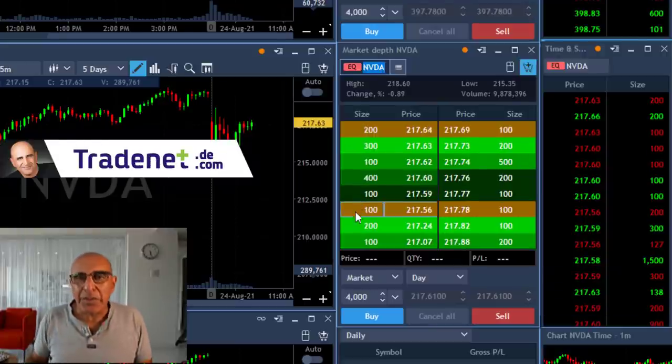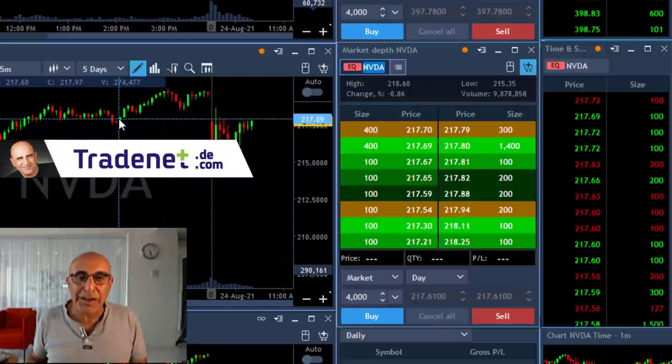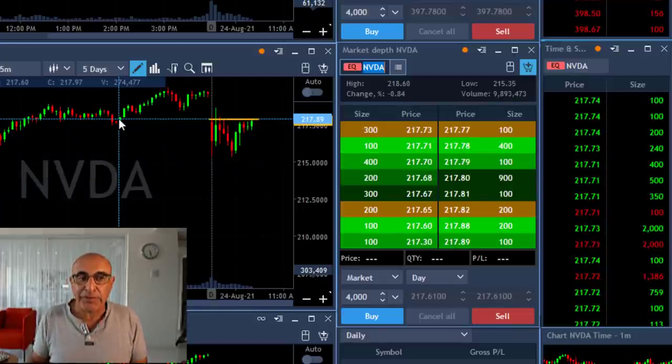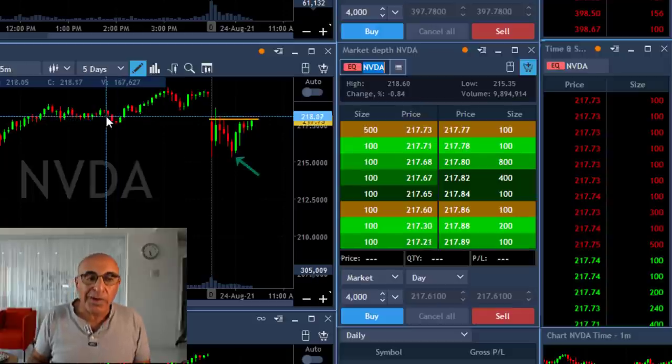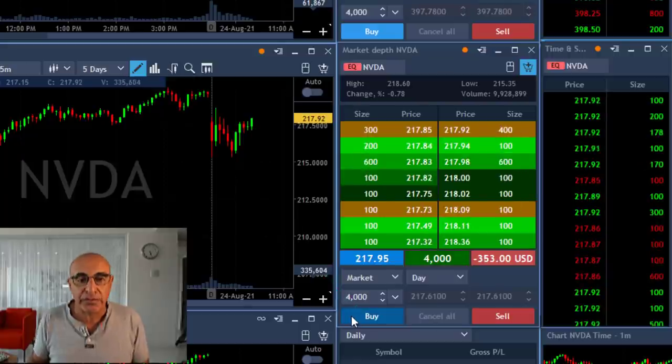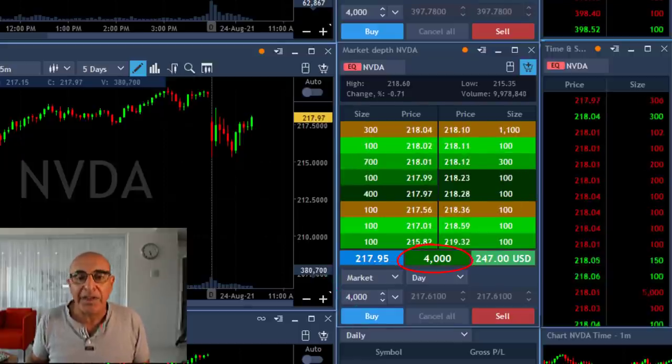Hi traders, May Barak from tradenet.com here. I'm about to show you a recap of my trading session today. I'm about to go long Nvidia over $218. Nice technical formation — as you can see, it tried to move lower, it failed, it looks like it's about to move higher. So I'm about to click that button — 4,000 shares long — clicking now, I'm long Nvidia.